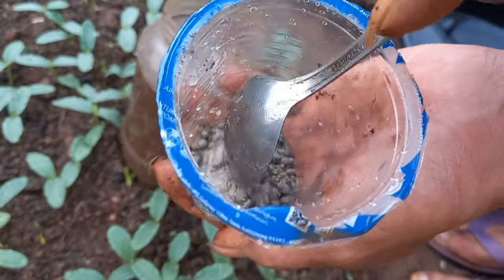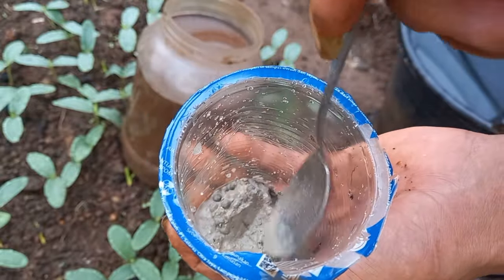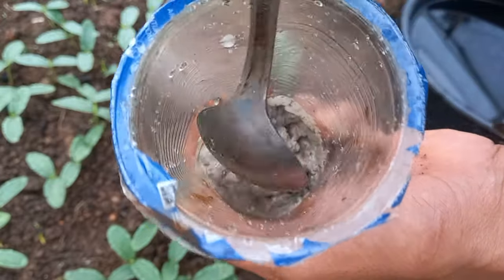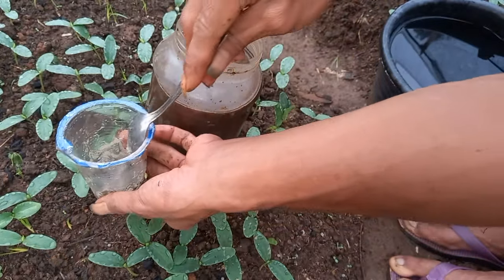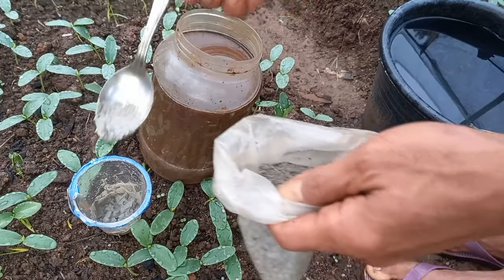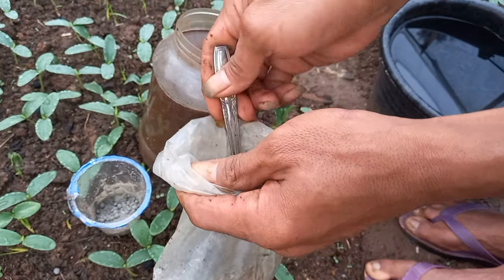Seperti inilah proses peleburan SP36 bersama bionuklir. Untuk selanjutnya, proses pemupukan pagi ini pada tanaman timun usia 7 hari setelah semai, kita akan menggunakan pupuk SP36 ini — 1 sendok yang sudah kita incirkan. Karena baru 1 sendok, maka kita perlu tambah lagi 2 sendok untuk dosis pemupukan tanaman timun usia 7 hari setelah semai.